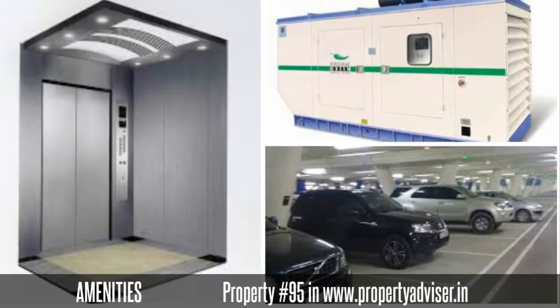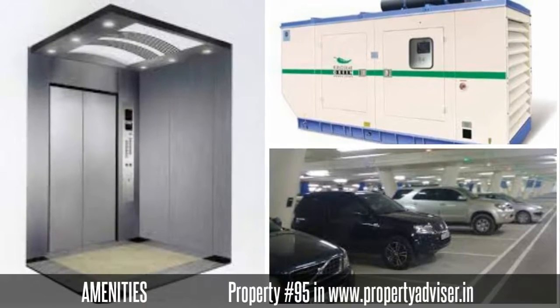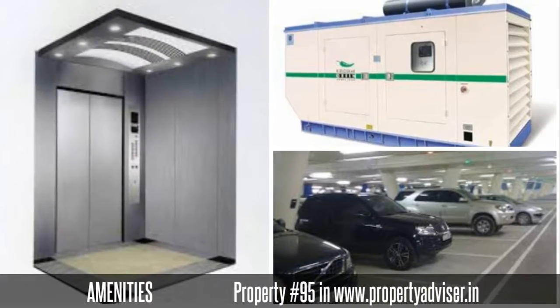The amenities you can get from this property are lift, car parking, power backup, and many more.